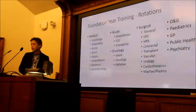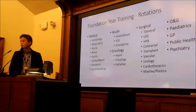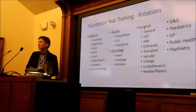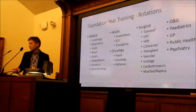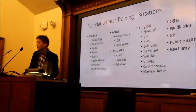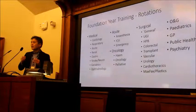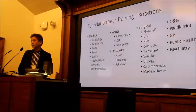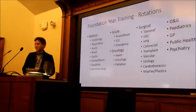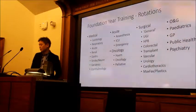All of the medical rotations — typical cardiorespiratory acute, geriatrics if you're so interested — are available, including ophthalmology for some foundation year two doctors. There are acute rotations, oncology rotations, and the whole range of surgical rotations, including some subspecialist surgical disciplines such as cardiothoracics and maxillofacial plastics. There's also gynaecology, paediatrics, GP, public health, and psychiatry. There are even some posts in infectious diseases, though they are quite rare.